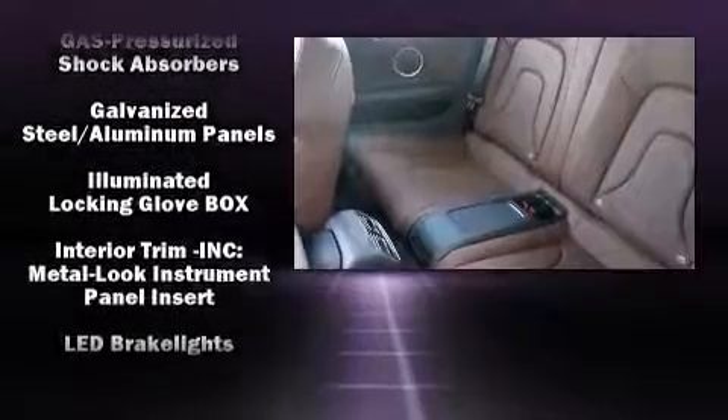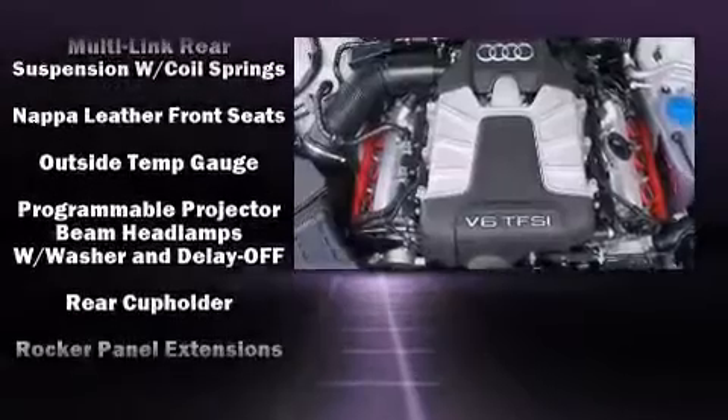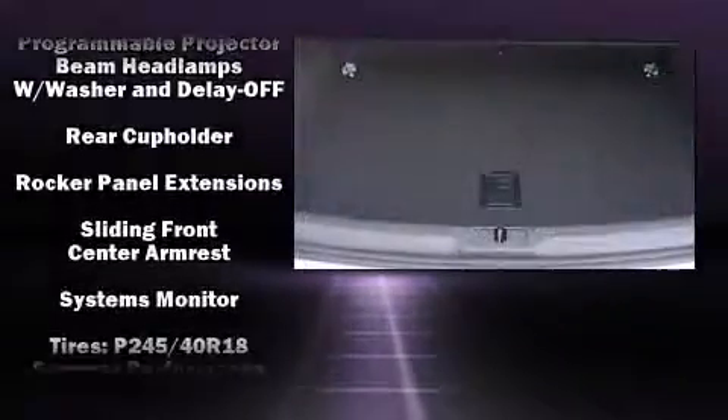Audi also prioritized safety and security by including knee airbags, integrated rollover protection, and four-wheel disc brakes with ABS. Electronic stability control stands out as a technologically savvy innovation, keeping you better connected to the road.